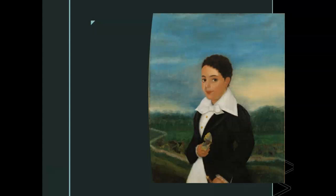Julian Hudson was an upper-class free man of mixed race. He was one of many free men of color who had a prosperous professional career as an artist, a writer, and a musician in antebellum New Orleans. This is one of his paintings called Creole Boy with a Moth.